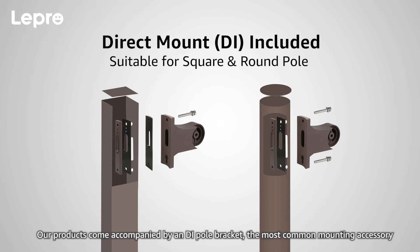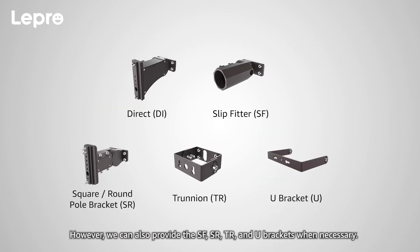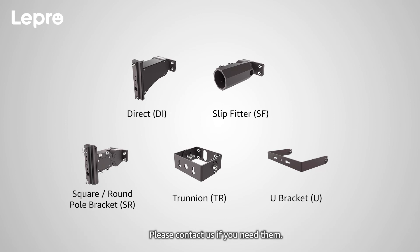Our products come accompanied by a DI pull bracket, the most common mounting accessory. However, we can also provide the SF, SR, TR, and U brackets when necessary. Please contact us if you need them.